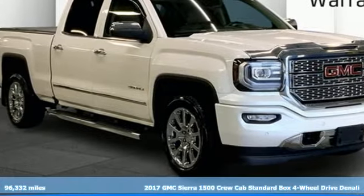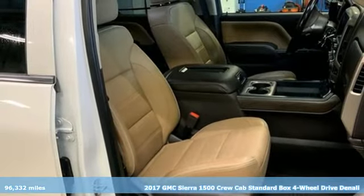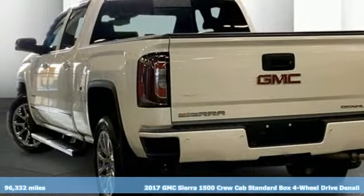It's a 2017 GMC Sierra 1500. Take on rugged terrain and difficult tasks without giving up comfort.